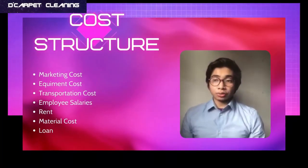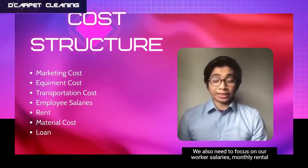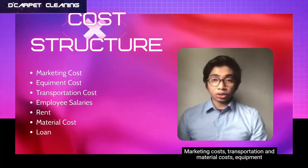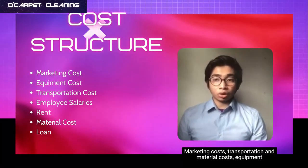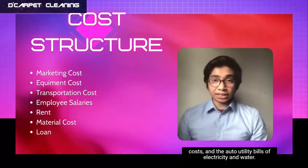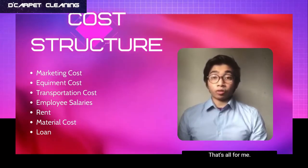Lastly, for the cost structure, we need to focus on worker salaries, monthly rental of our store, loans from the bank, marketing costs, transportation and material costs, equipment costs, and also utility bills for electricity and water. That's all from me. Thank you.